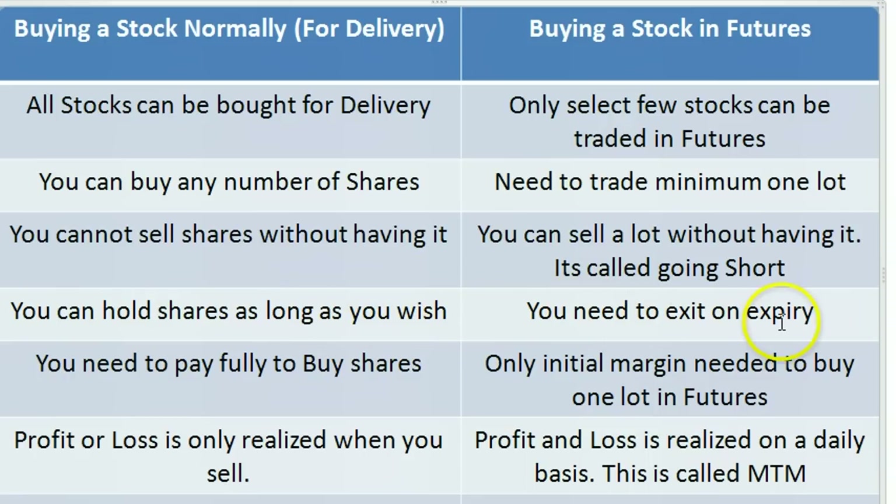The maximum holding period in futures, since only three months are available, is 90 days. So irrespective of whatever happens, the longest holding period in futures is only 90 days — unlike delivery where you can hold forever. In case of buying a stock normally, you need to pay fully. For example, buying 10 shares of HCL at 700 rupees means you pay 7,000 rupees. But in futures you only need to pay a margin amount.